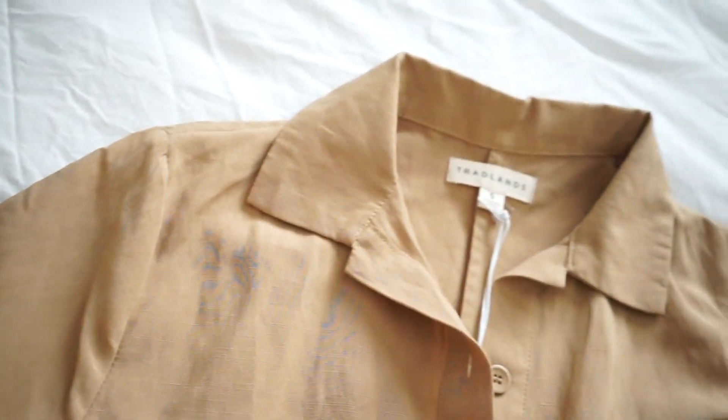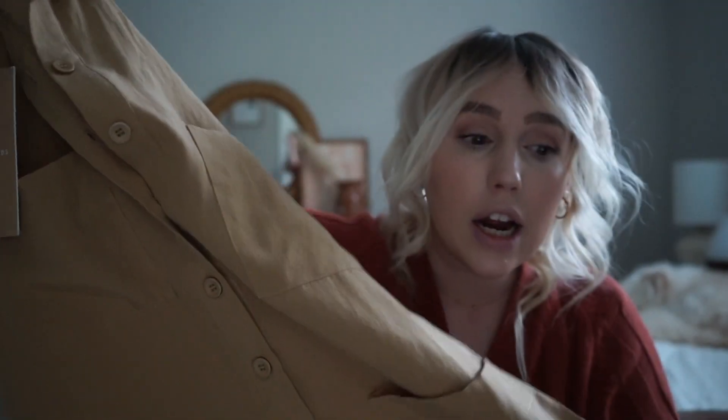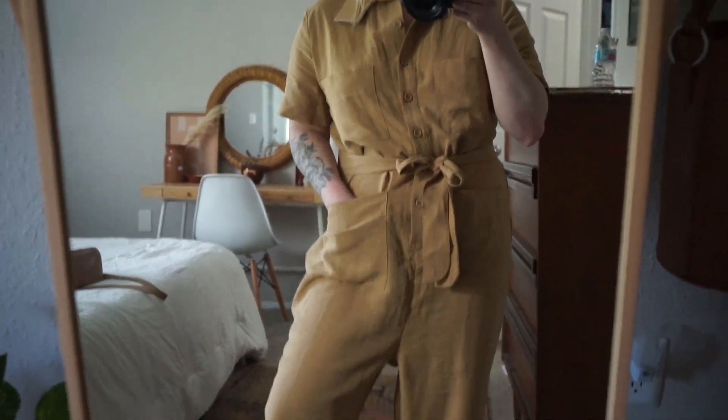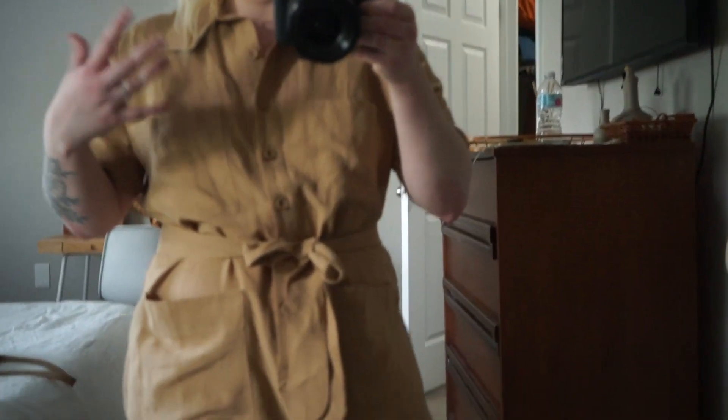Jumpsuits have been in for a couple of seasons now, but especially the boiler suit has been so good. I am obsessed with this jumpsuit. I love the collar on the top, I love the buttons, the neutral color — this is going to be a big staple in my wardrobe. I'm able to wear it all year round and layer it. It's lighter, so I can layer sweaters or turtlenecks underneath in fall and winter, but it's breathable enough for spring and summer. My favorite feature is that it doesn't have belt loops but it does come with a belt tie, so you can wear it a few different ways — or just unbutton it over a graphic t-shirt.